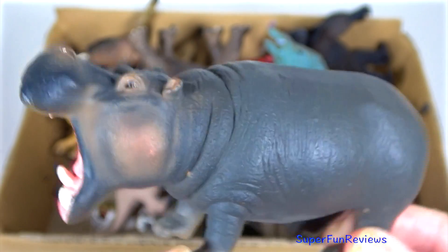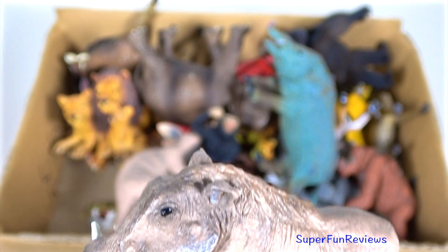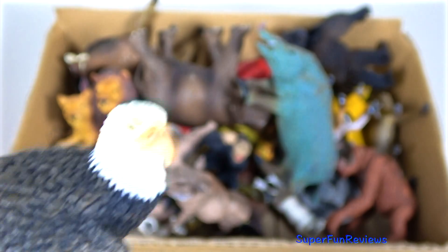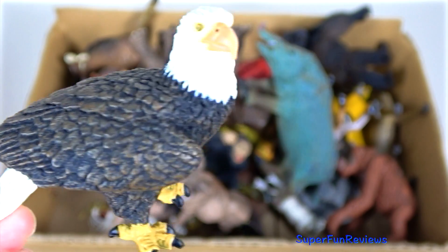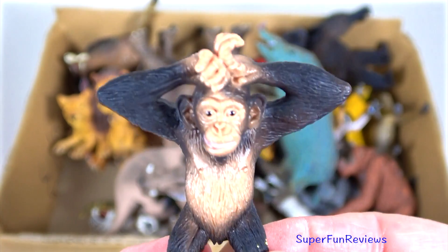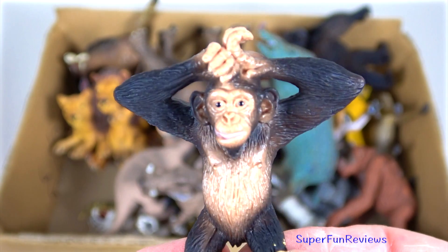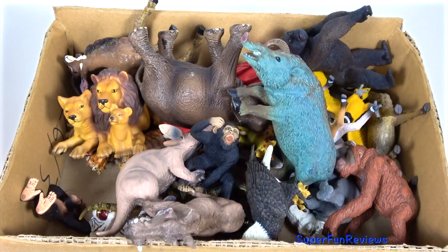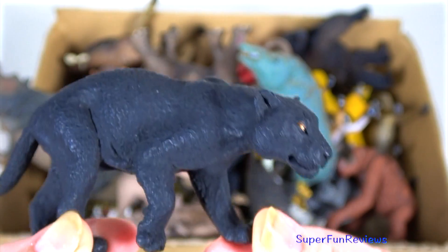Hippopotamus. A warthog. A bald eagle. A chimpanzee — this is the other one of my twins. Black panther.